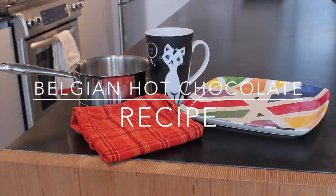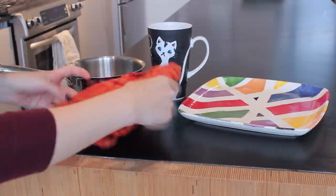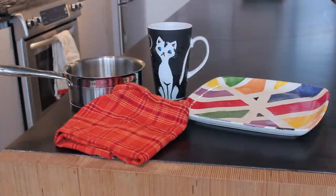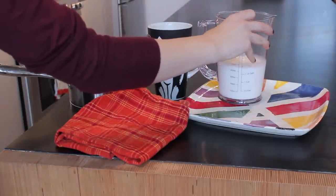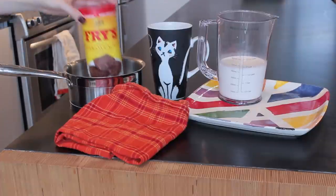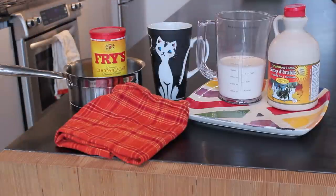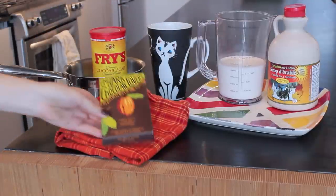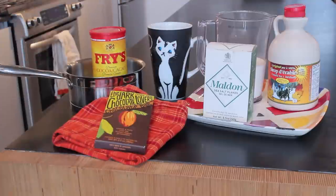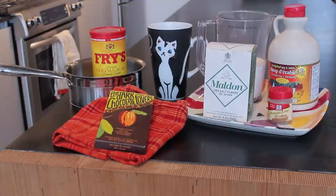I'm also going to show you how to make Belgian hot chocolate. As a Belgian, it is absolutely essential to me to have a warm beverage after a long day when I want something sweet before making dinner. This recipe is so much better than powdered hot chocolate. The ingredients are: cocoa, milk, cream, maple syrup, pure dark chocolate at 85% cocoa, a pinch of salt, and a little pumpkin pie spice.